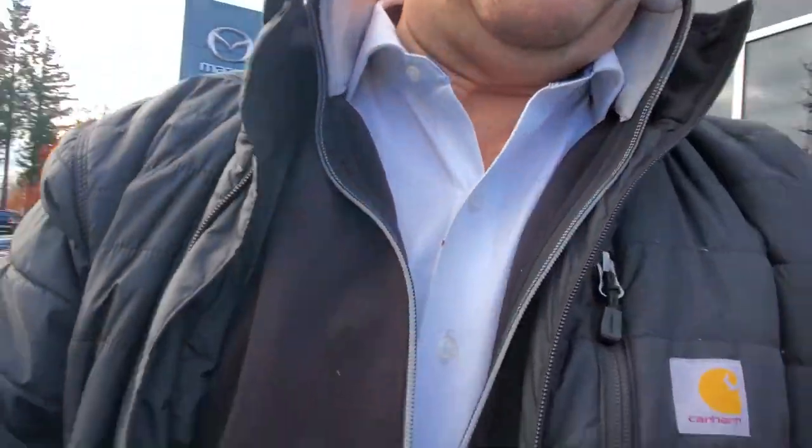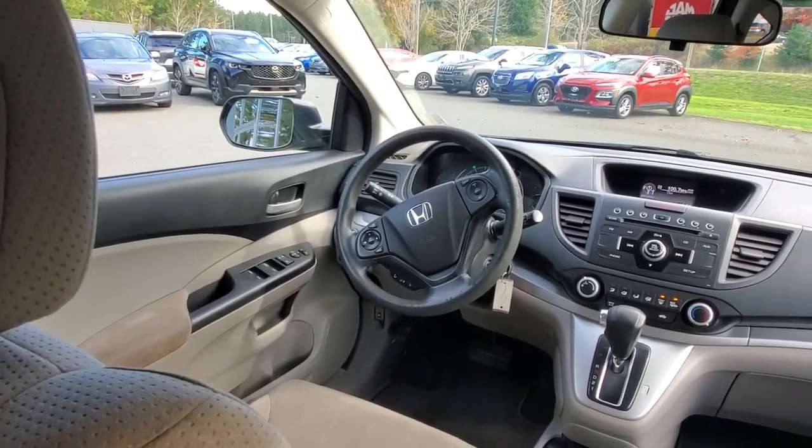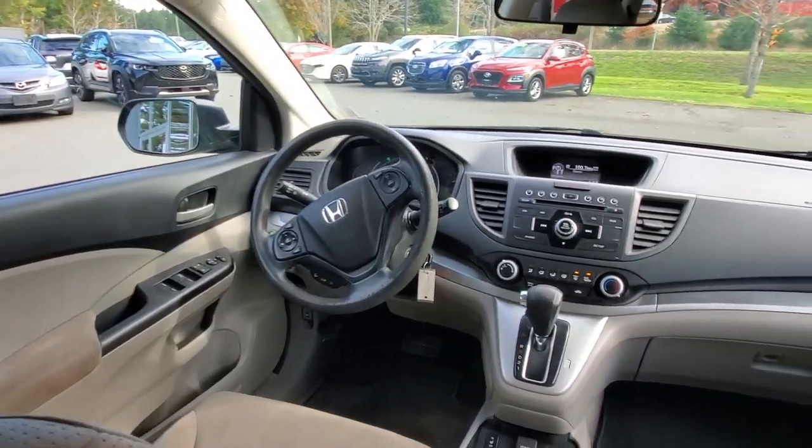Getting into the back seat — these CRVs are awesome for rear passenger space, really easy to get in and out of. It's a nice ride height with great ground clearance. You've got shoulder room, head room, and hip room back here. There's an armrest that folds down with cup holders, and nice big windows. It's sure-footed with that all-wheel drive system, very reliable and fuel efficient.